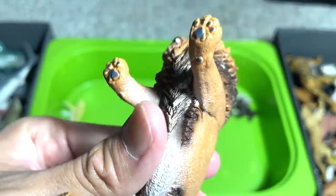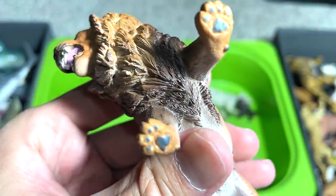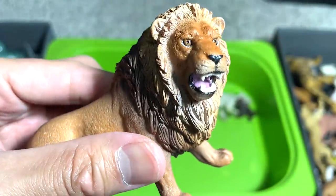A beautiful lion from Schleich — you can see the sound of the body; it has the mane below. So it is really nicely done.